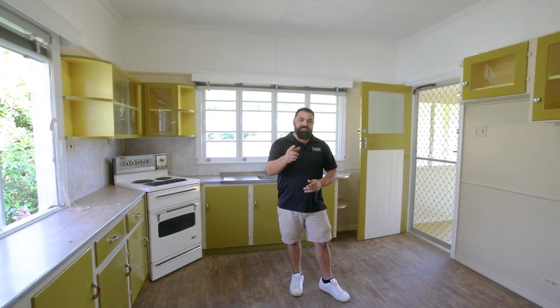I'm Justin Hicks from Hicks Real Estate. If you're looking for a renovation project in Everton Park, give me a call.